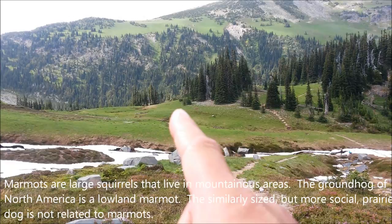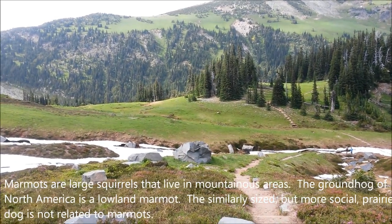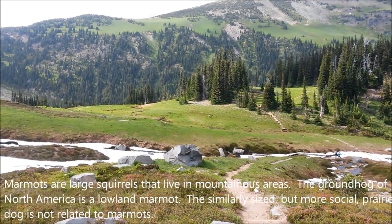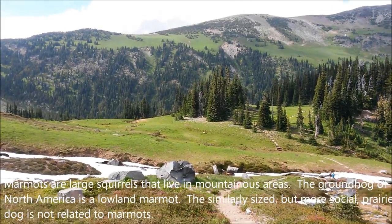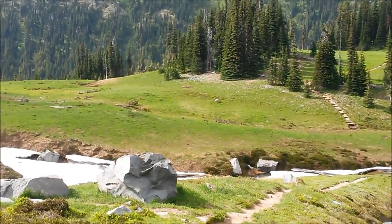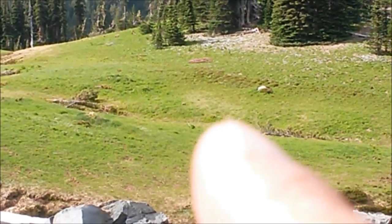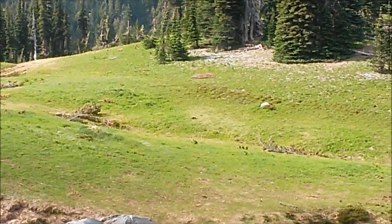You guys see the marmot right there? Moving slowly — see the head pick up? That's a marmot right there. Maybe I'll zoom in a little bit but the quality is gonna be bad. Right there, marmot. It's looking like a tan with white color.